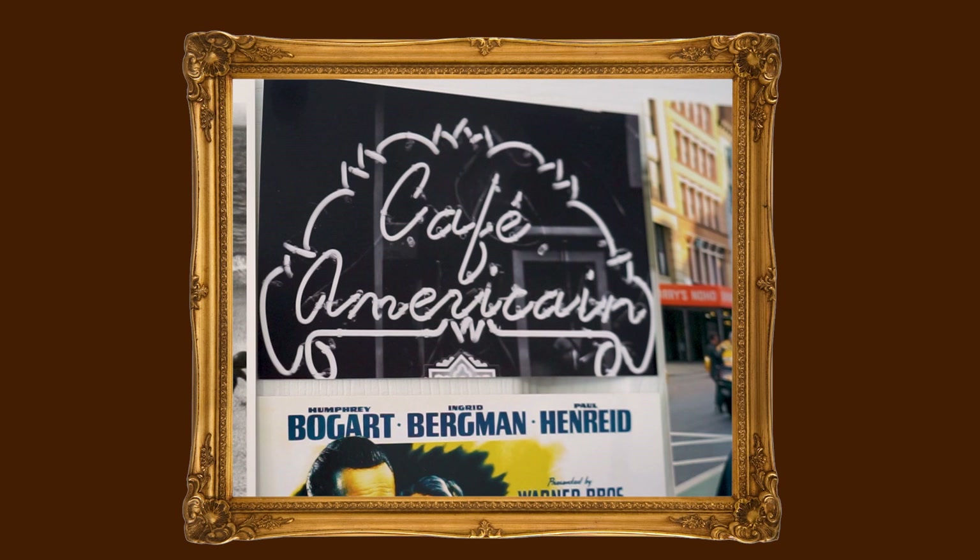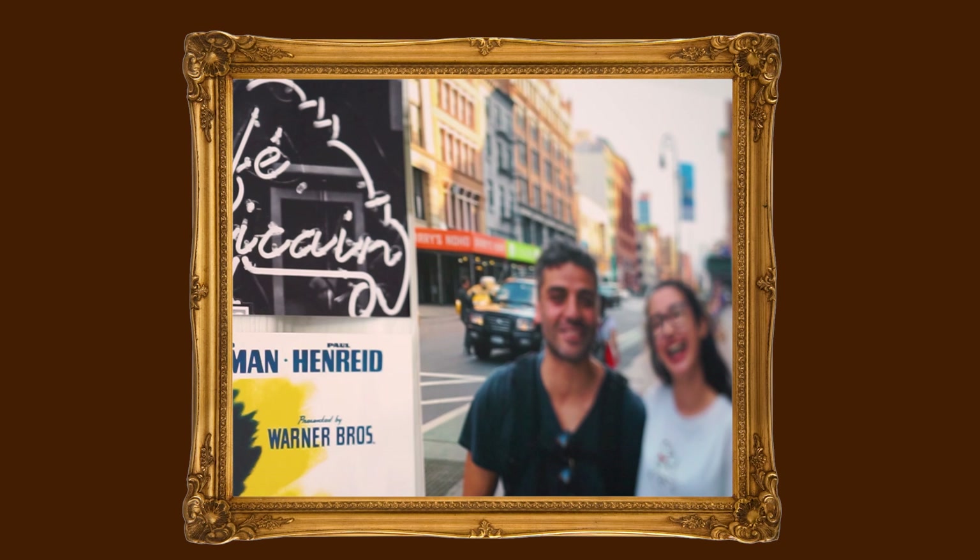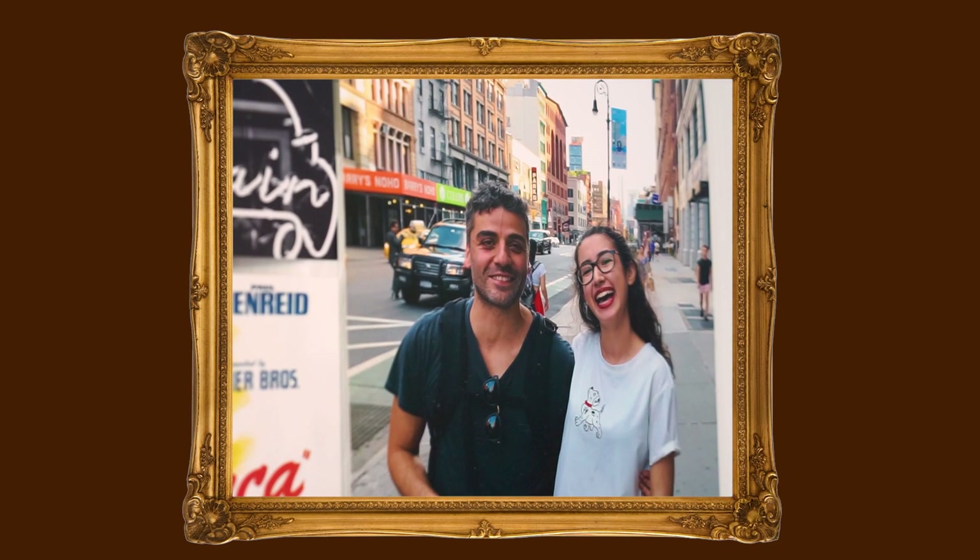Next to that postcard is a photo I took myself when I was in Puerto Rico. They had a Casablanca-themed hotel, so I took a photo of it, made it black and white, printed it out, and I think it's really pretty. And over here, we have my coveted photo of me meeting Oscar Isaac in New York City. It is just my pride and joy.